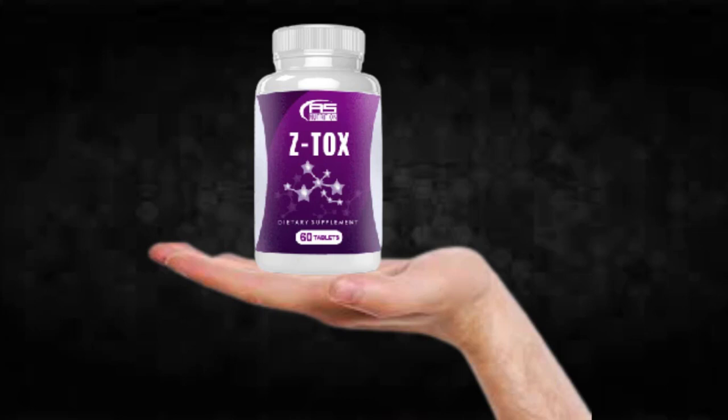For Ztox to work, you need to take the treatment seriously. You need to take it every single day — two capsules a day, one after breakfast and one after dinner. Otherwise, you won't see great results and you'll actually get a little frustrated.